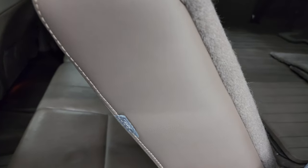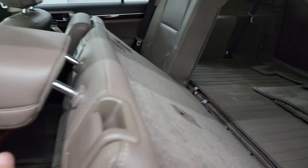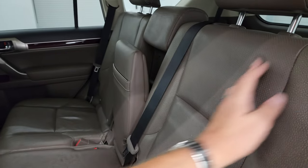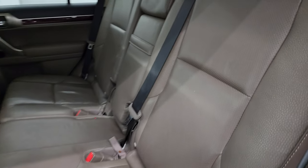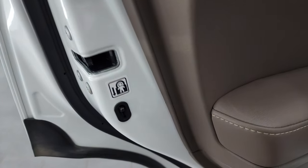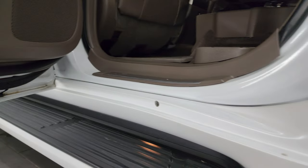These seats do fold down to get to the third row — just the backrest comes down. Very nice and clean back here; I don't think it's ever been smoked in. Child safety locks on the back doors, and the inside and bottoms of the doors all look really good.